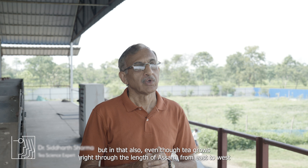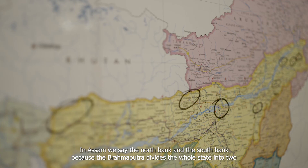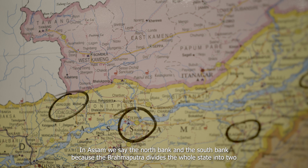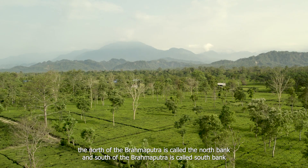Assam makes one of the best teas in the world, but even though tea grows through the length of Assam from east to west, the quality is determined by the soil and the weather. The Brahmaputra divides the whole state into two — north of the Brahmaputra is called North Bank and south is called South Bank.